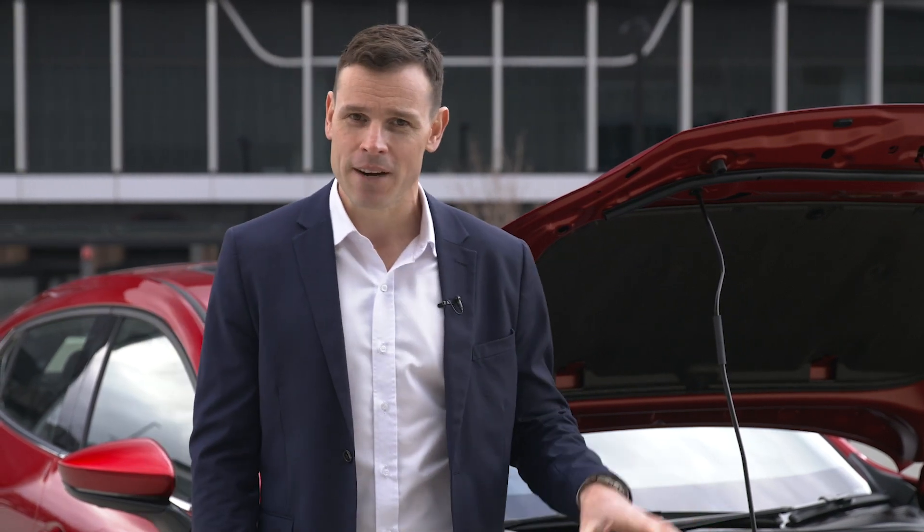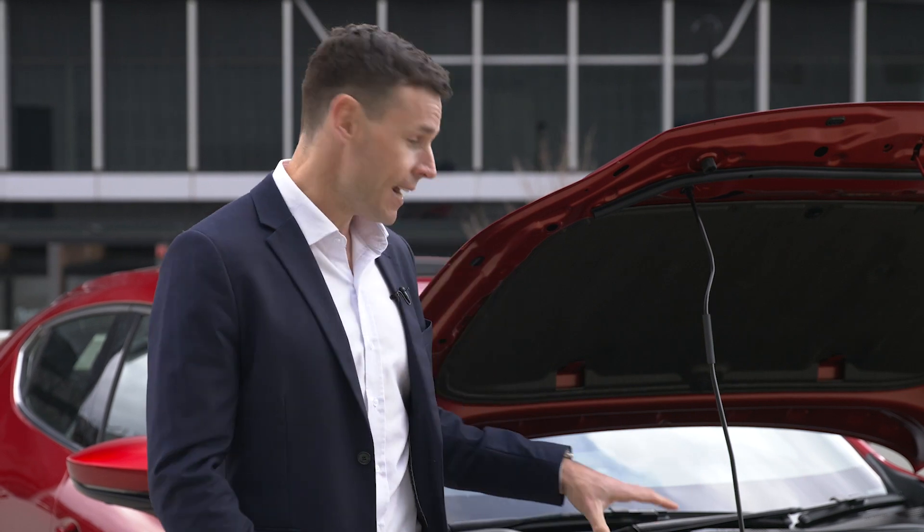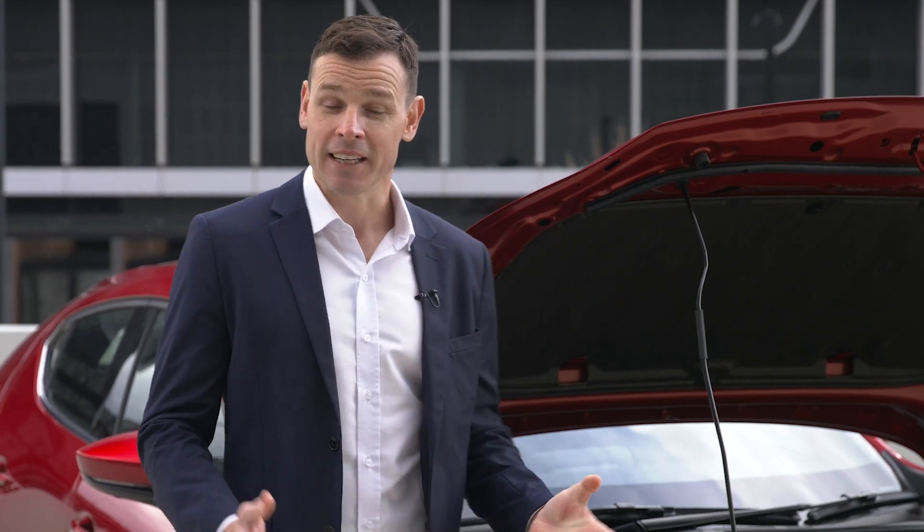While electric technology is an exciting concept, it's still fairly new and expensive, which means the petrol engine will be here for a while. So why not get the best out of it now? And that's exactly what Mazda are doing by creating an engine that not only improves fuel efficiency, but reduces carbon emissions.